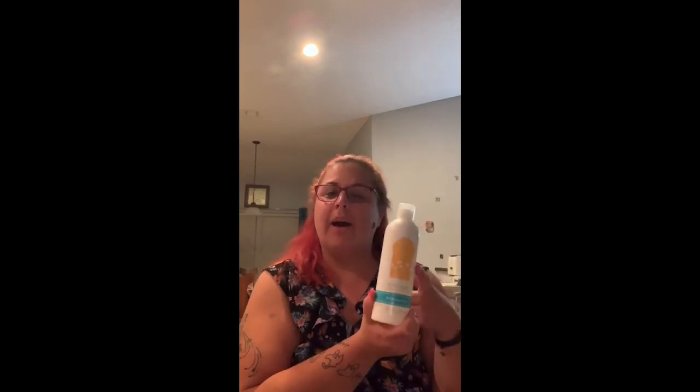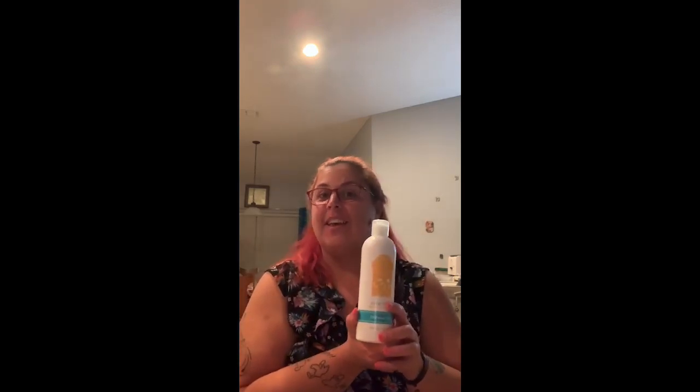Another item that our family absolutely loves is our dish soap. Scentsy's dish soap is foaming, biodegradable, and phosphate-free soap that you can use on all pots, pans, and dishes in your house.